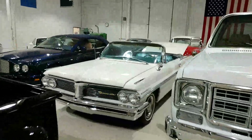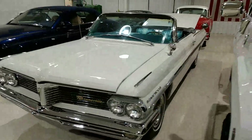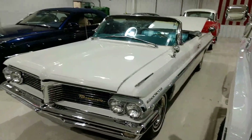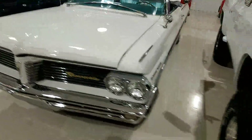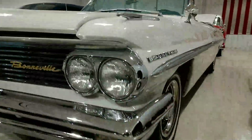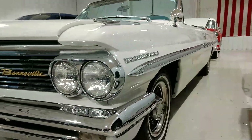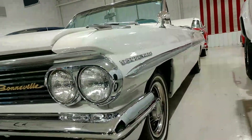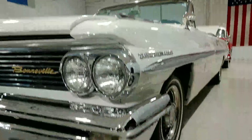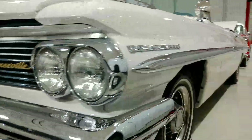Hey guys, it's Rich here again at the Ultra Motorsports Warehouse in Fort Wayne, Indiana. We are taking a look at this 1962 Pontiac Bonneville convertible for one of our prospective buyers. Just like all of our videos, we'll walk around and give a buyer's perspective of the car, pointing out any imperfections that we can see, so the consumer has all the information available to them.